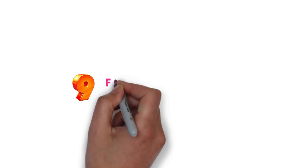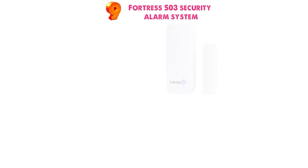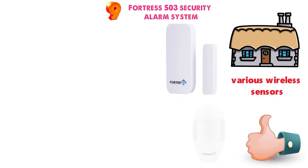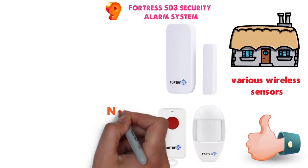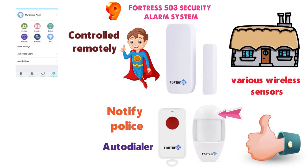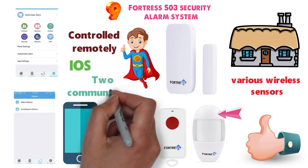At number 9 we have the Fortress S03 Security Alarm System. This alarm system has everything you need to protect your home. With various wireless sensors that are easy to install, you can set it up very easily. The system has a built-in landline autodialer so you can notify the police very easily. The system can be controlled remotely with the My Fortress app, available on both Android and iOS, allowing you to arm and disarm different appliances. There is also a microphone for two-way communication.